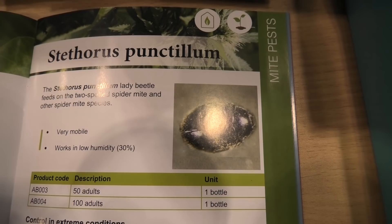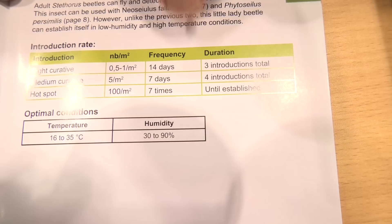Stethorus — it's like a tiny beetle, and he eats a lot of spider mites. He eats the eggs too. It flies to the spider mites, it smells them, goes and lands just next to them, starts to eat a couple eggs, then lays its own eggs. Once the larvae emerge from the eggs, they go crazy and eat everybody around. What is very efficient about it is that it works between 30 and 90% humidity, so it's very versatile.